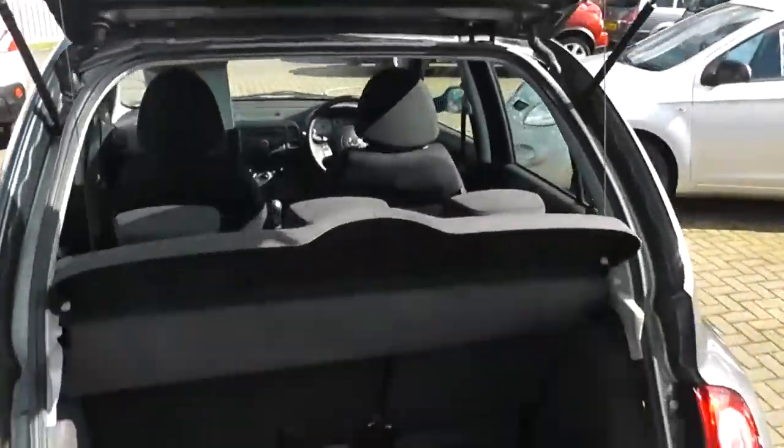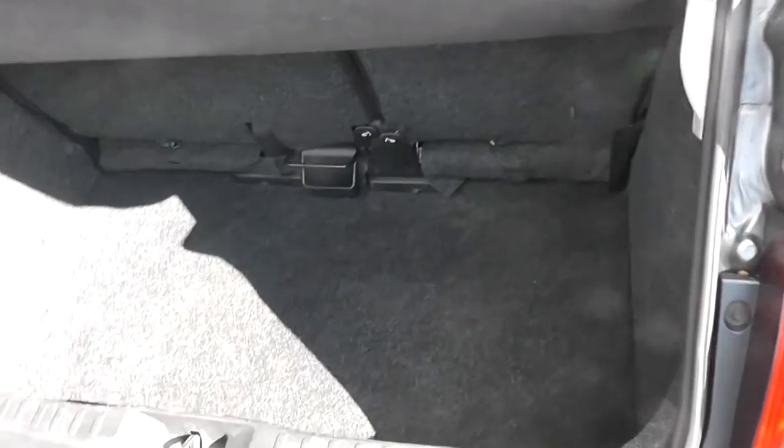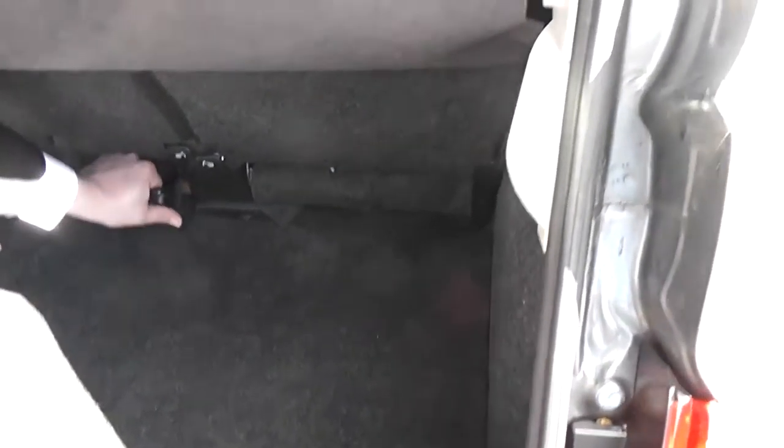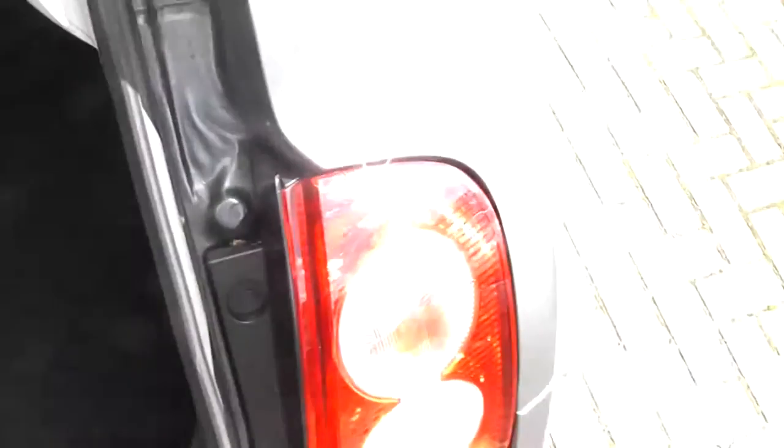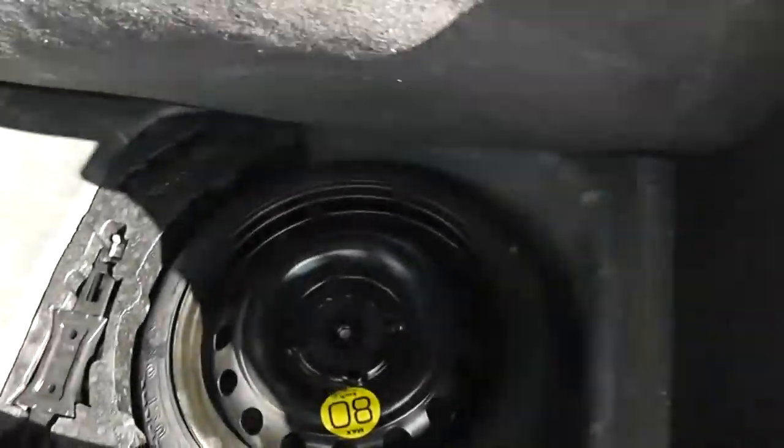As we go round to the rear, you can see we have excellent storage space with folding rear seats to allow you extra room. The rear seats will also push forward to give you even more. As we have a look under the rear, you can also see you get a spare wheel.